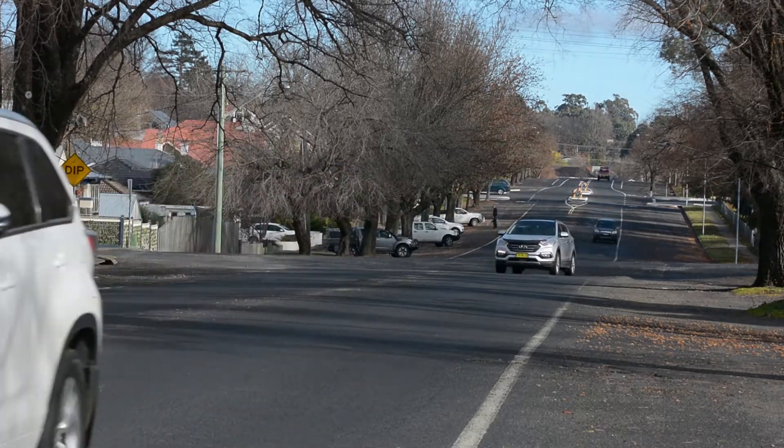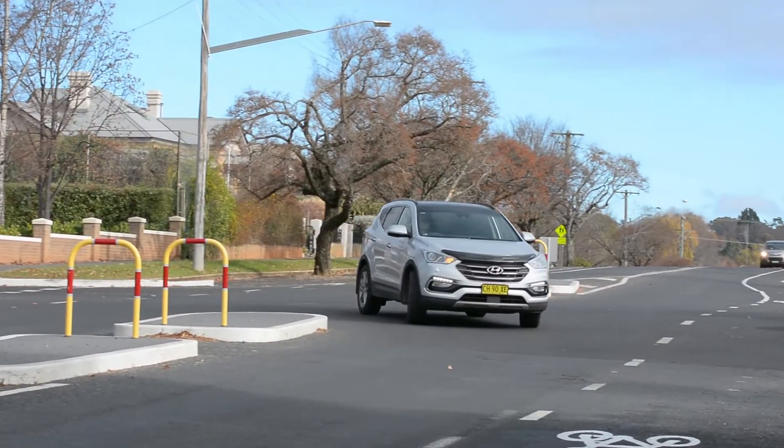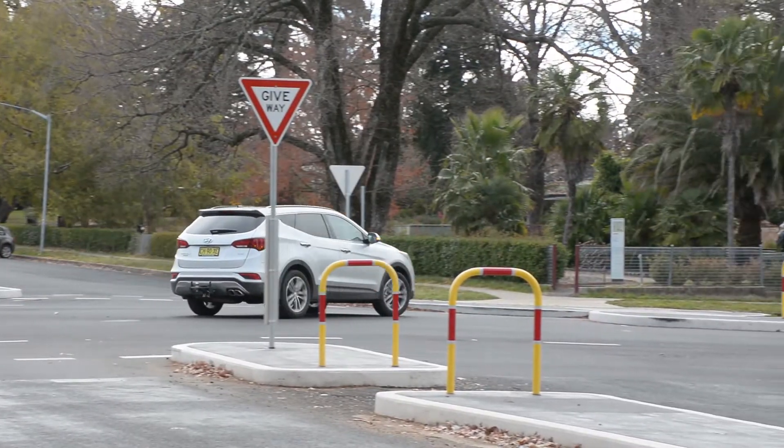The new traffic blisters make it clear where a driver should be heading to stay away from oncoming traffic. The narrower gap also slows traffic through the intersection, cutting the likelihood of crashes.